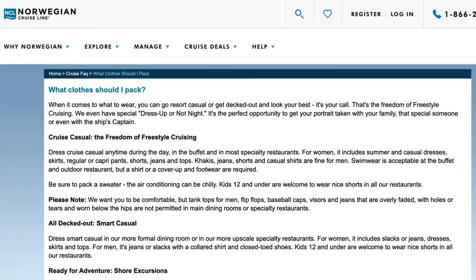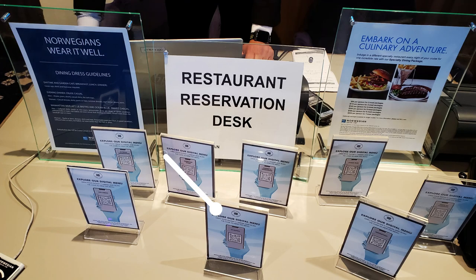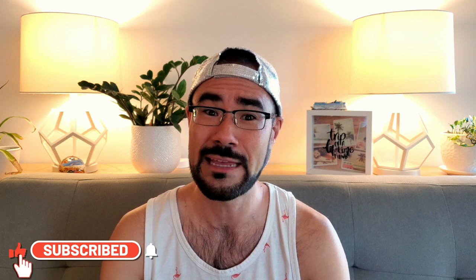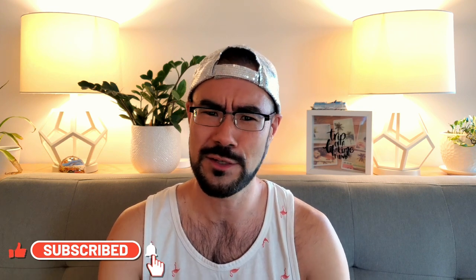I'll put a link below in the description for some of the dress code requirements for NCL, or you can also find them at the reservation desk while you're on board. The requirements are very minimal — usually just sleeves, and some restaurants require a collared shirt. For the most part you can wear whatever you want if you're eating in the buffet. Some requirements are only that you're wearing shoes.